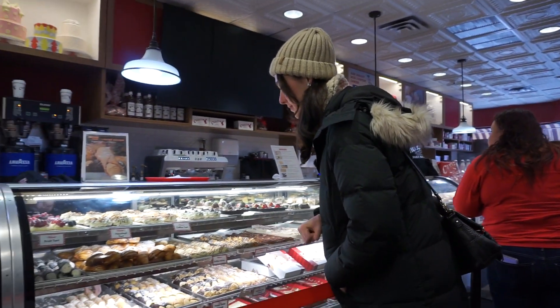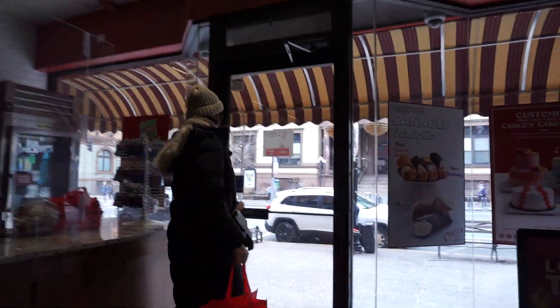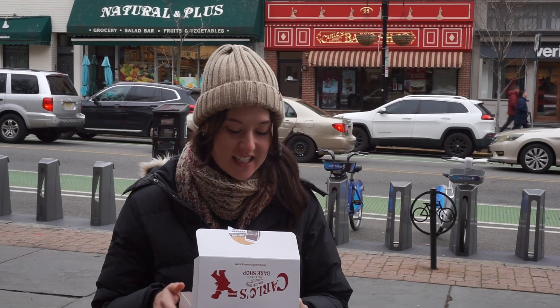"Hi, can I get just a regular chocolate chip cannoli and then a cherry danish? Yes please. Nope, that's all. Cool, thanks." With the cannoli safely in hand, we were back out into the cold.